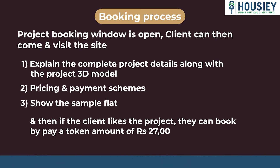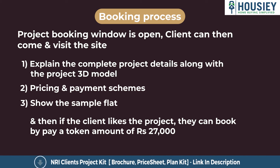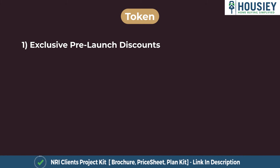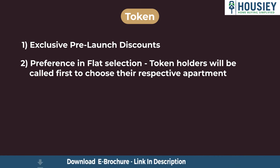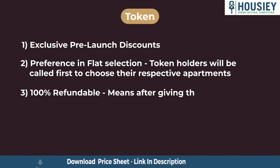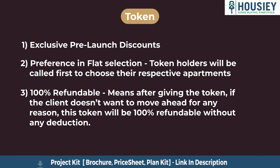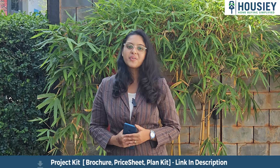If clients like the project, they can pay a token amount of Rs. 27,000. This token will have multiple benefits. First, exclusive pre-launch discounts. Second, preference in flat selection — token holders will be called first to choose their respective apartments. Third, it is 100% refundable. If the client doesn't want to move ahead for any reason, the token will be 100% refundable without any deduction.